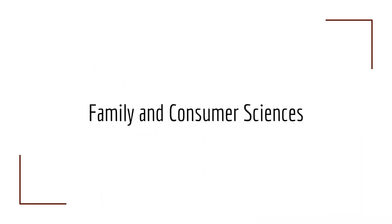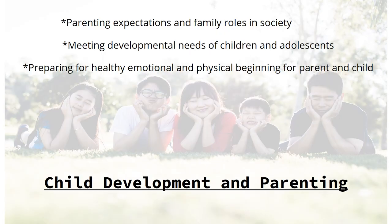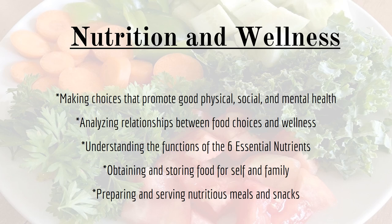Family and Consumer Sciences electives include Child Development and Parenting, where you will cover parenting expectations and family roles, meeting developmental needs of children and adolescents, and preparing for healthy emotional and physical beginnings for parents and children. Nutrition and Wellness covers choices that promote good physical, social, and mental health, preparing and serving nutritious meals and snacks, and understanding the functions of the six essential nutrients.